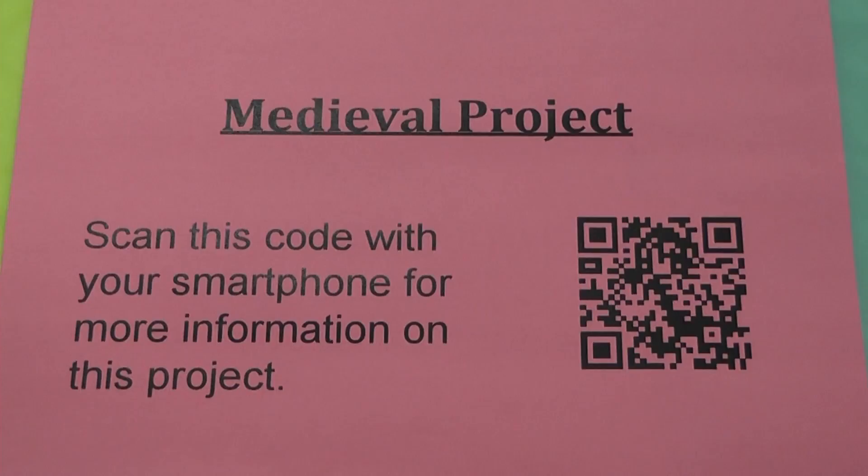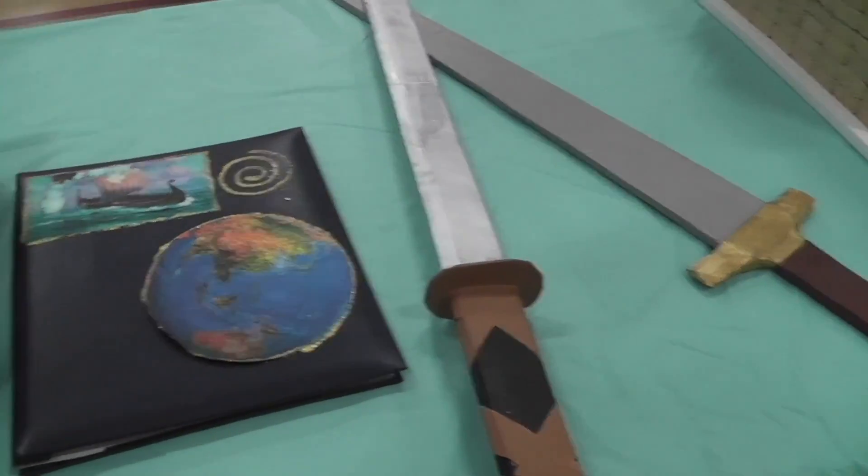Special thanks to the folks at Educational Access and Flyer News for providing the coverage of this event.